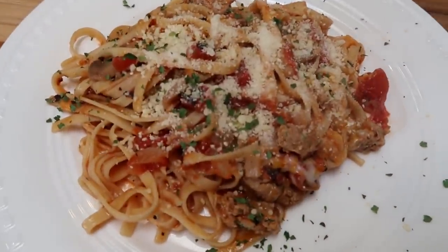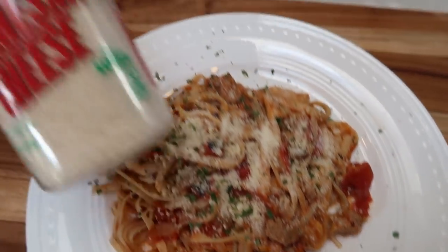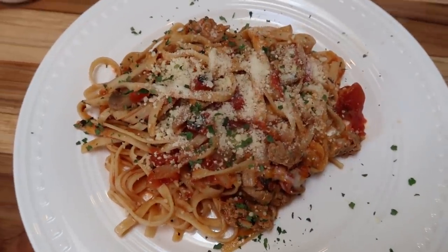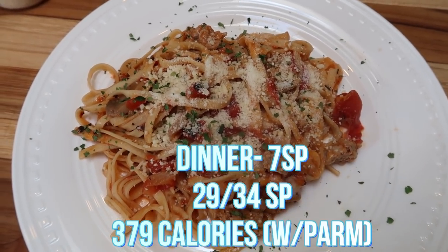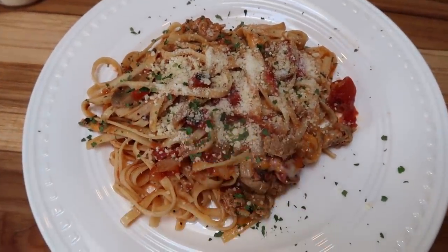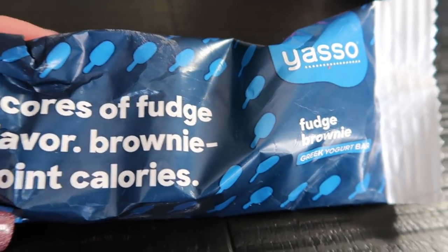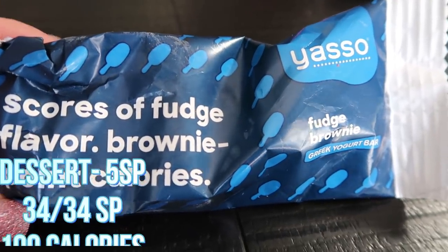Here is my dinner — doesn't this look so delicious? I have one fifth of the one skillet pasta, topped with one point's worth of shredded Parmesan cheese and a little bit of parsley. This is a full size dinner plate and it is full. It is six smart points on all plans using 93% ground turkey and the Fiber Gourmet pasta. If you opt for 99% turkey it knocks down to three smart points per serving. It is 359 calories. And this is dessert — the fudge brownie Yasso bar: five smart points but only 100 calories.